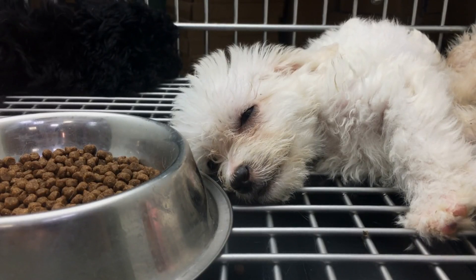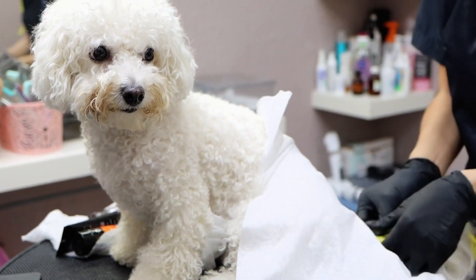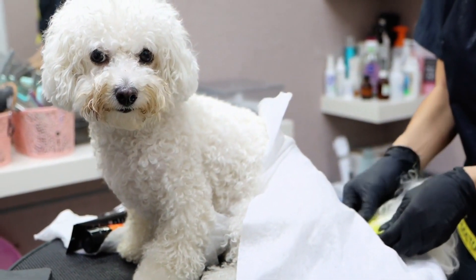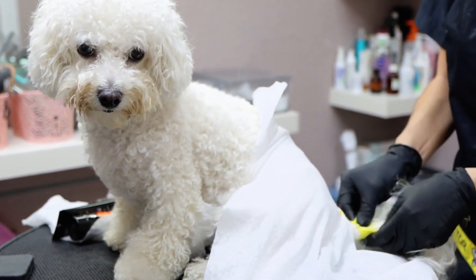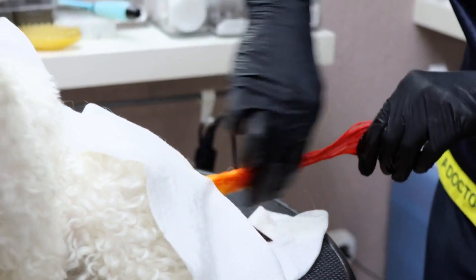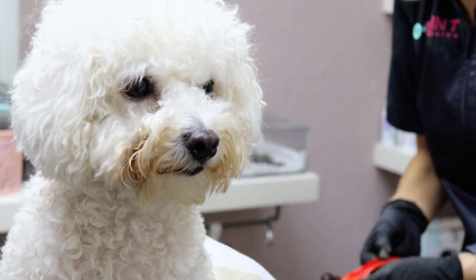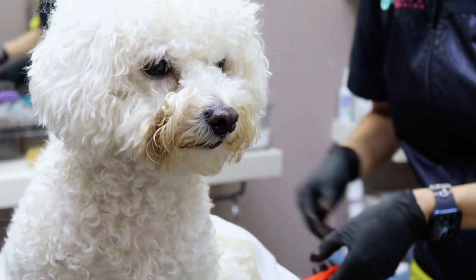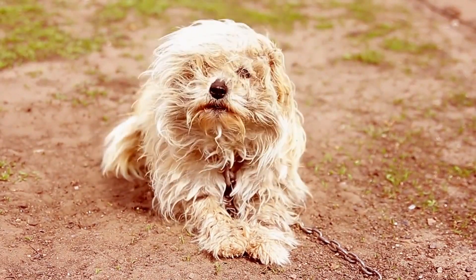The Bichon Frise is a small dog, typically weighing between 10 to 20 pounds and standing 9 to 12 inches tall at the shoulder. They have a distinctive curly coat that is white or cream-colored, with a fluffy tail and a round black nose. They also have dark, expressive eyes and long, floppy ears.